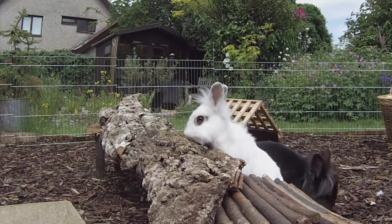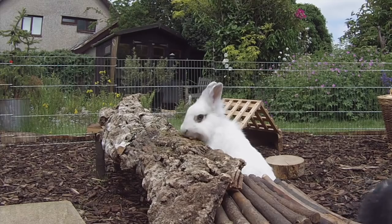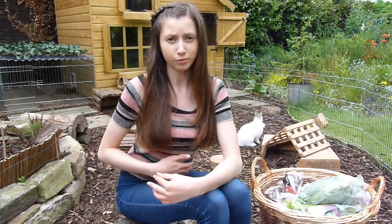Next up is Jerusalem artichokes. I'm still incorporating more veggies into their diet because I'm slowly decreasing the amount of pellets I'm feeding them. They can have Jerusalem artichokes and pretty much the whole plant, but the main part itself is quite starchy and not very easy for them to digest — it can cause intestinal problems. Do not feed this very regularly; occasionally is okay, and it's especially good throughout winter.